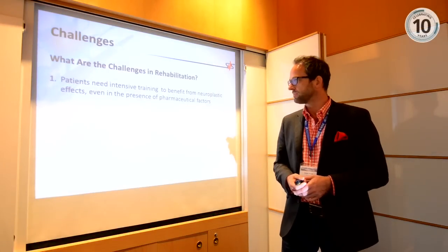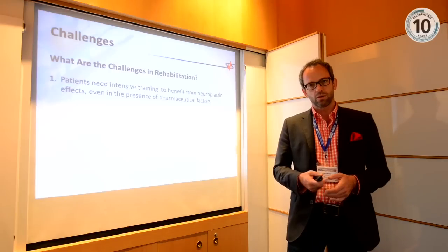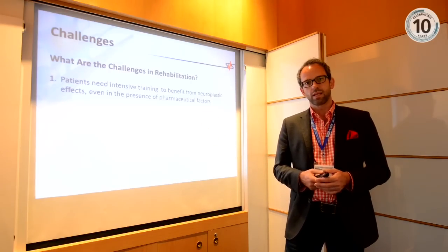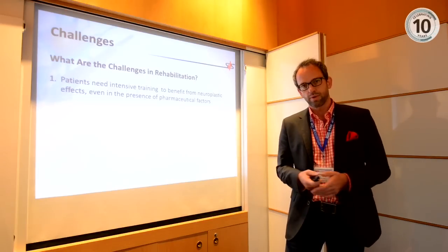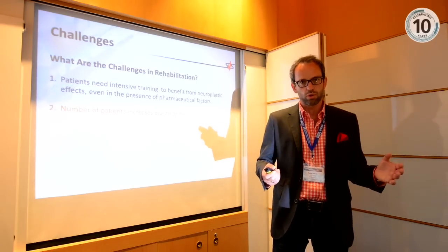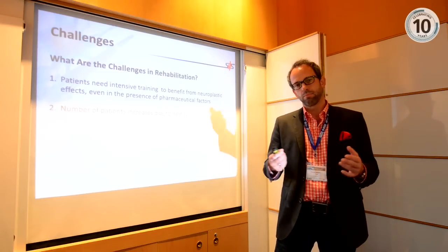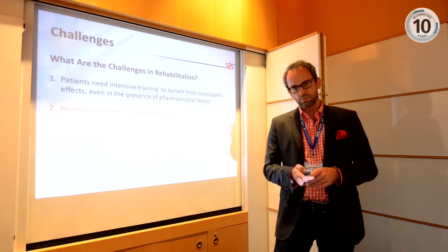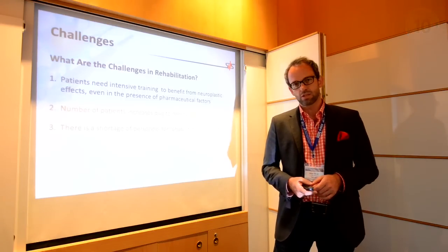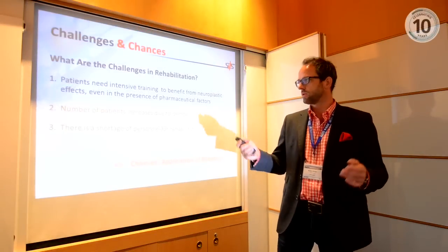There are several challenges in rehabilitation. First, we know that intensive, long training is important for getting a health improvement and better quality of life. However, there's an increasing number of patients due to the demographic shift — more people are getting older, raising the risk for stroke — so there's a growing need for rehabilitation. Last but not least, there's a shortage of personnel to do this rehabilitation. That's the motivation for applying robotics to solve these challenges.